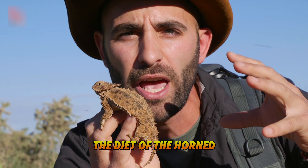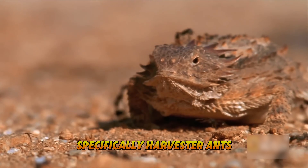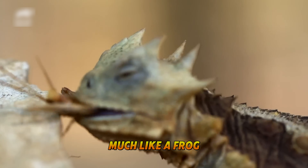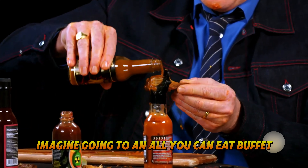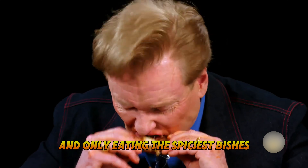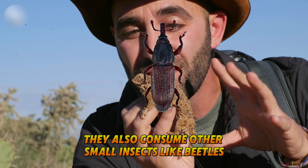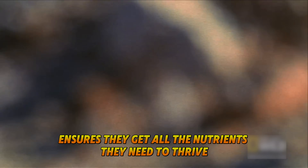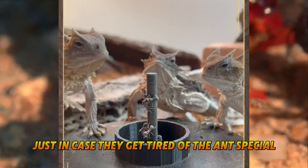The diet of the horned lizard is another testament to its specialization. These lizards primarily feed on ants, specifically harvester ants, which are known for their painful stings. Using their sticky tongues much like a frog, they can quickly snatch up ants one by one — it's not uncommon for a single lizard to eat several hundred ants in one meal. However, their diet is not exclusively ants; they also consume other small insects like beetles, grasshoppers, and spiders. This varied diet ensures they get all the nutrients they need to thrive in their challenging environment.